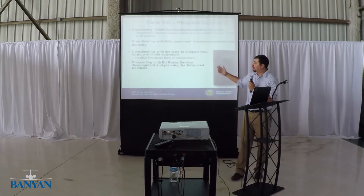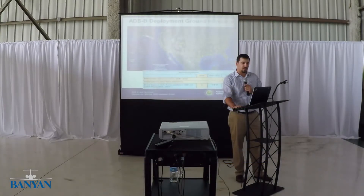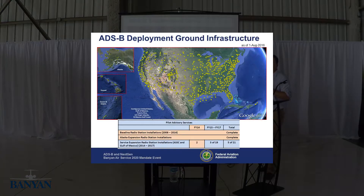Tower service is pretty much almost completed, and we're coordinating with industry on the next phase, which is en route. As for where we are today with ADS-B implementation: all the ground stations are deployed, operational, and being used for ADS-B. We're getting data. The CONUS is covered. We have about 634 stations in the U.S. We have Alaska as well.